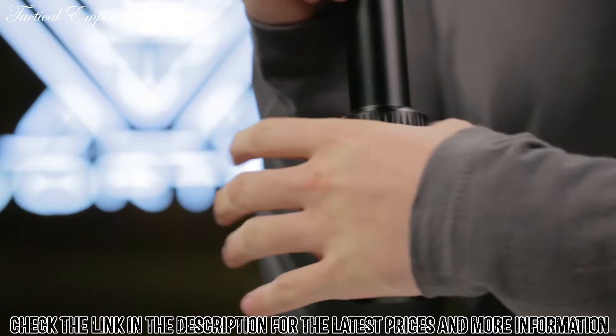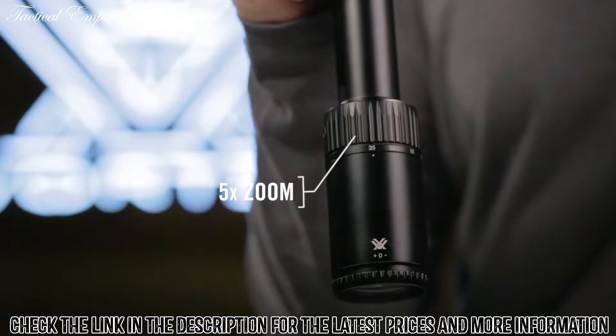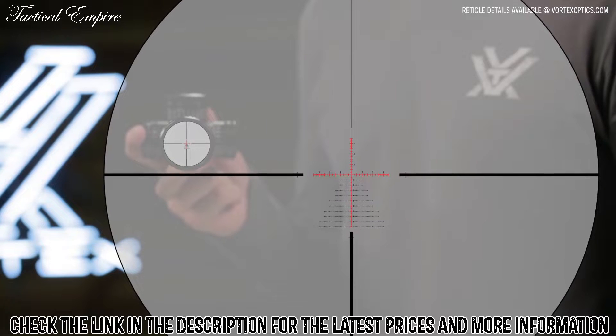The 5X Zoom Range provides a wide variety of magnification options for either short or long-range scenarios. Select models are available with first or second focal plane reticles, depending on the model.